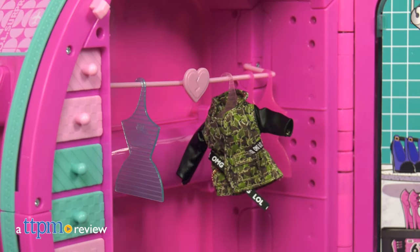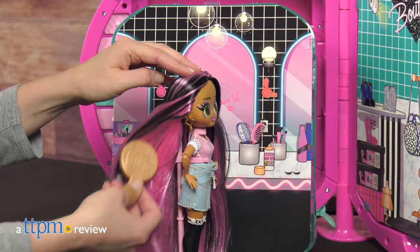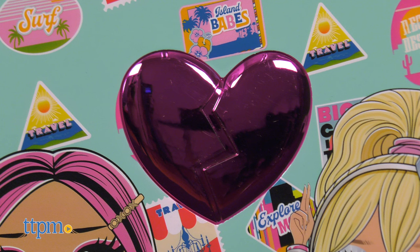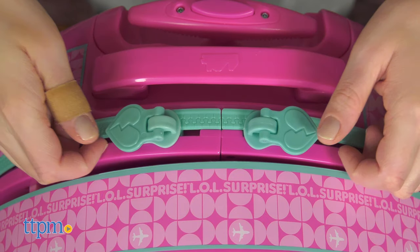Take your LOL Surprise OMG Dolls on all your travels with the World Travel Fashion Closet on the go from MGA. Featuring a shiny heart on the front with a pattern of destination stickers, this playset looks like a suitcase.